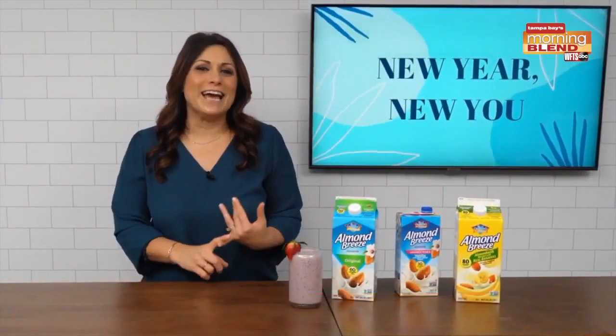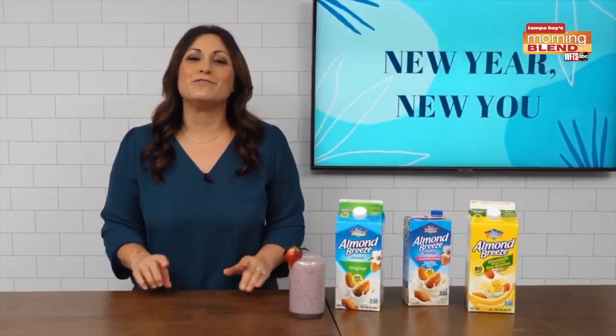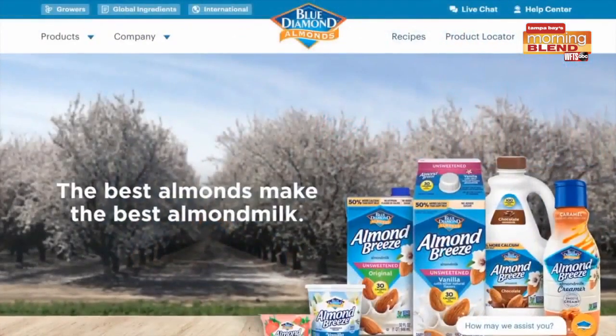It's fortified with calcium and vitamins. Almond Breeze almond milk is lactose-free, dairy-free, low carb, low calorie and comes in sugar-free varieties, making it the perfect choice for anyone trying to eat healthy in the new year.